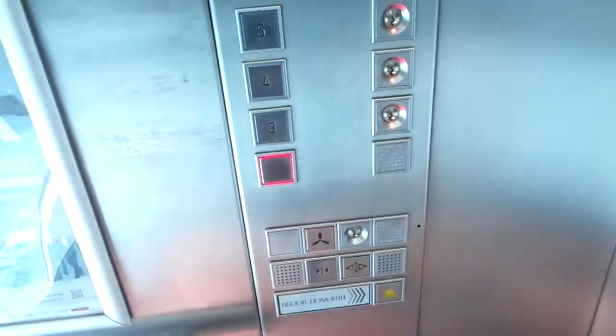Cal view, nice elevator fixtures, step module. Really nice view out here, and we're stopping at 4.